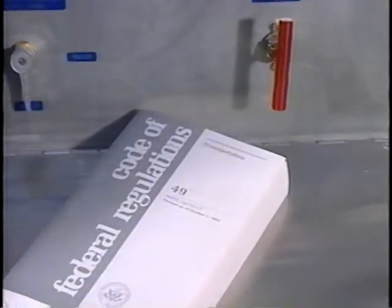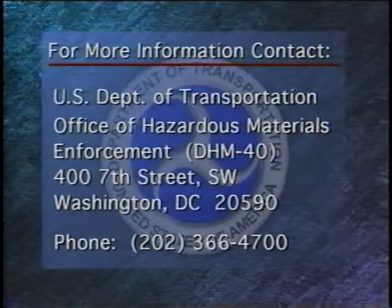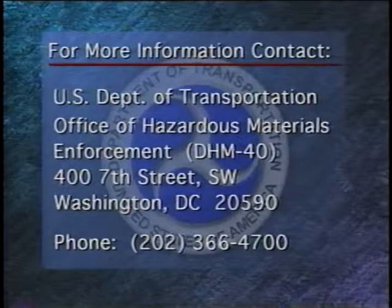The last thing the inspector will do is conduct an exit interview and let you know how you did. Mr. Thompson, during the course of the inspection we've found no violations — I just ask that you sign here to acknowledge that you received the form. All applicable regulations and information relating to the re-qualification of compressed gas cylinders are available in 49 CFR or incorporated references. Failure to follow the regulations in 49 CFR may result in civil or criminal prosecution and/or fines. Further questions regarding these compliance inspections should be directed to the U.S. Department of Transportation, Office of Hazardous Materials Enforcement, DHM-40, 400 7th Street Southwest, Washington D.C. 20590, or call 202-366-4700.